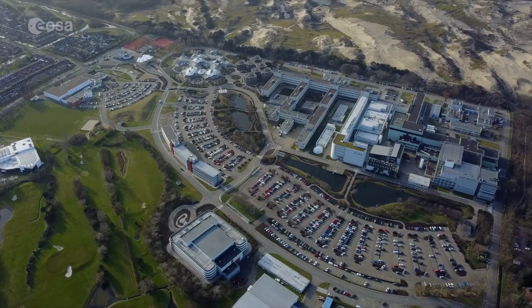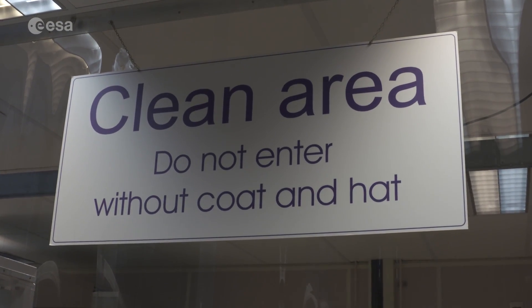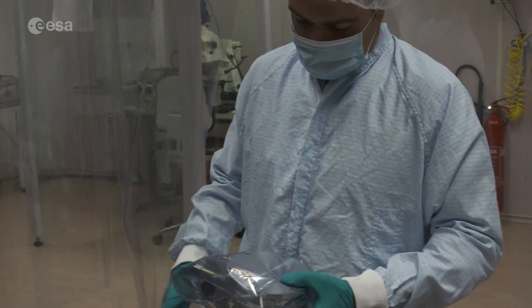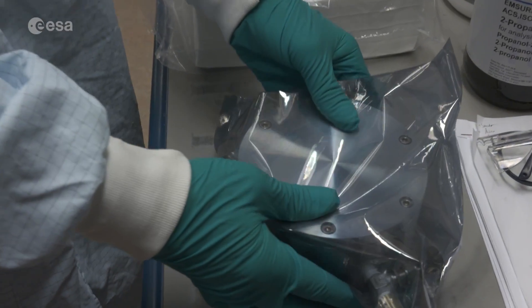This is Sean Blair reporting for ESA Web TV. I'm here in a cleanroom store in ESA's ESTEC Technical Centre in the Netherlands, where kept within here are a few tiny pieces of some of the rarest, most precious material imaginable. It's come a very long way to get here.